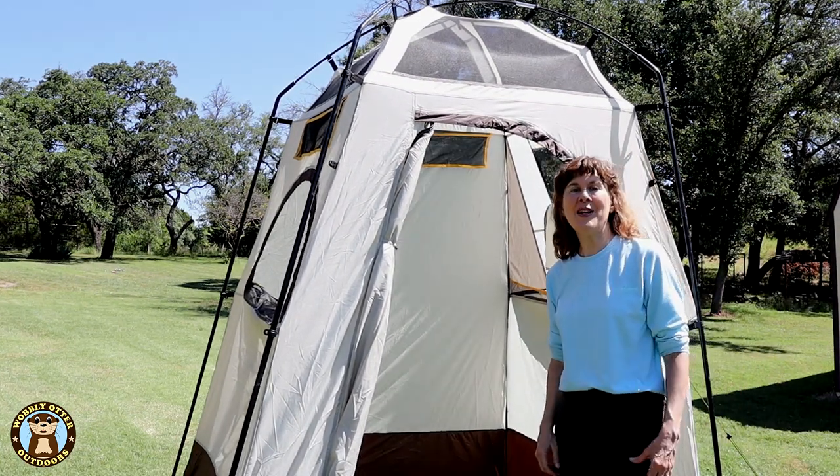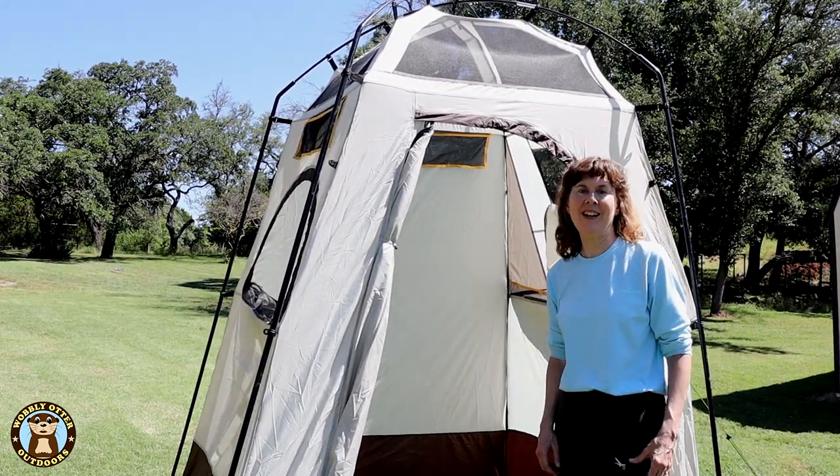Let us know in the comments below what you do when boondocking. What's Bill's favorite boondocking bathroom? A tree and a shovel.